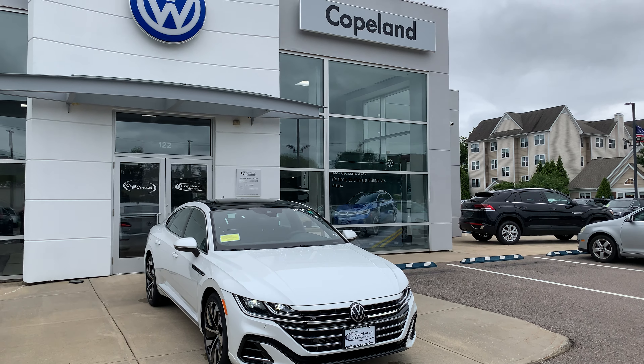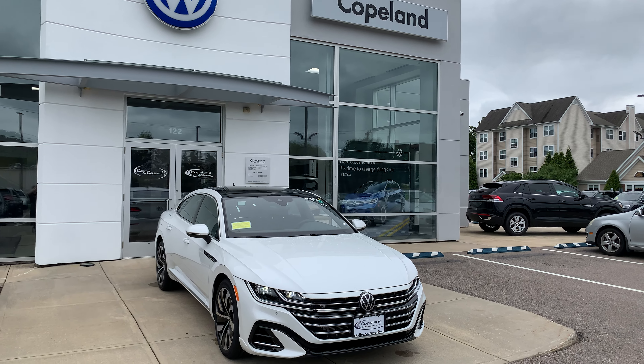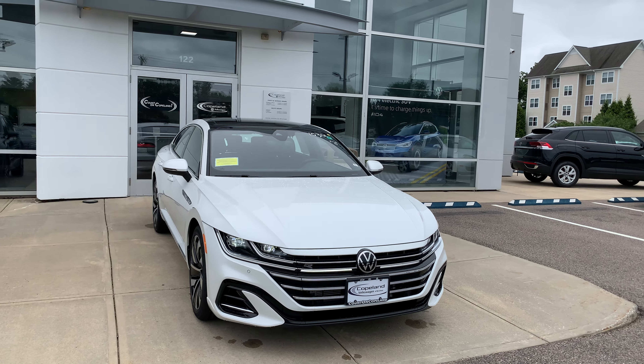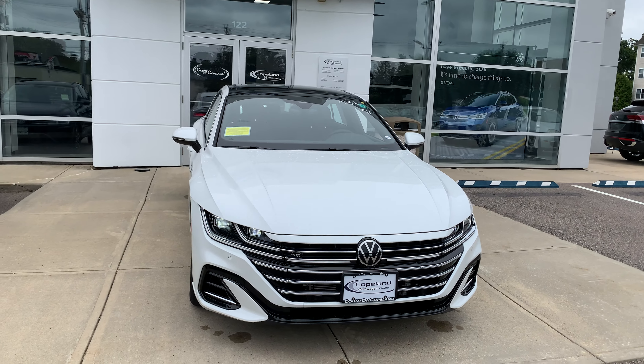Hey all, this is Matt Luce here over at Copeland Volkswagen in Brockton, Massachusetts, and today I'm going to be showing you guys around the 2021 Volkswagen Arteon SEL R-Line.